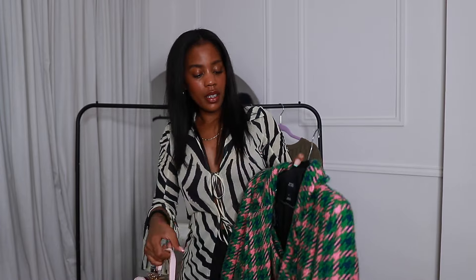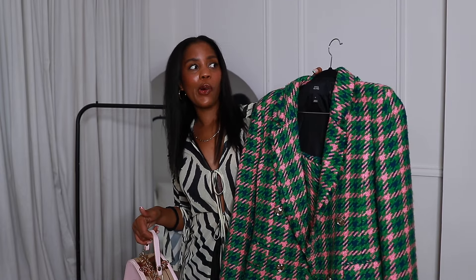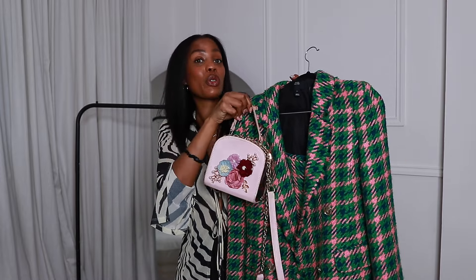Next up is an oldie but a goodie — I haven't worn this in forever. This is a suit set from River Island; it's a blazer and a matching mini skirt with a little bit of a split. I found a pair of Loewe dupe sunglasses in pink from Primark, which I'm going to wear with this, along with a little bag that goes perfectly with it. I pulled this out during my wardrobe clear-out — it was kind of on the chopping block, but I'm taking it to Paris and it's a really cute set.